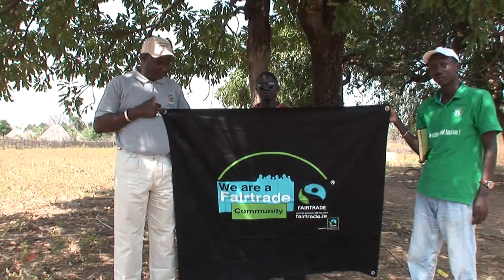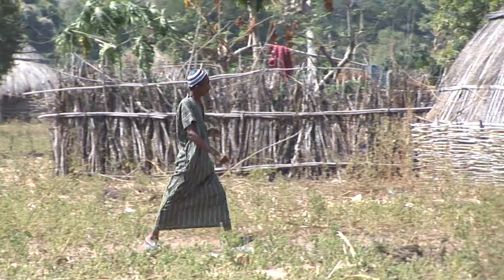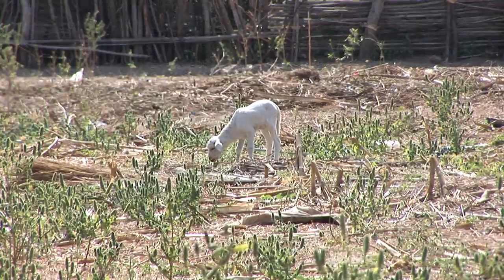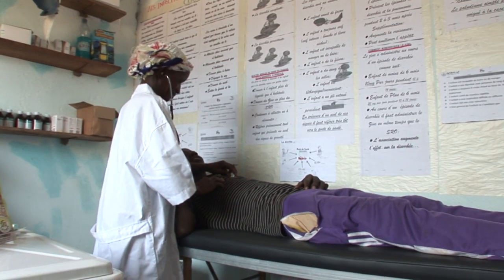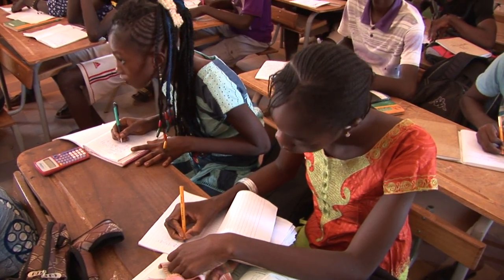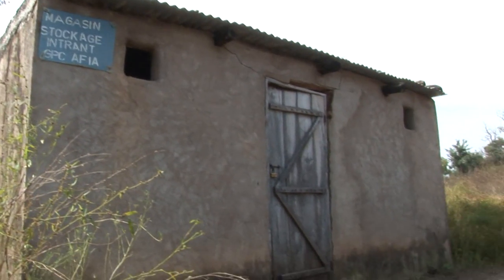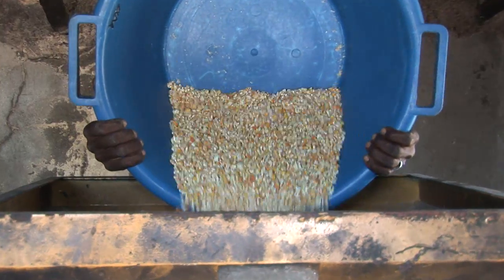Today, American and European cotton subsidies are choking cotton farming in West Africa. In this context, fair trade is a way for small farmers to make a decent living. Before fair trade came to Kedougou, people did not have health centres, or copy books and pencils in the school. Fair trade comes with solutions, because the premium they get in cotton fair trade permits those populations to build a health centre, to pay for pencils and copy books for the children in school, and to build a store room to store their products.